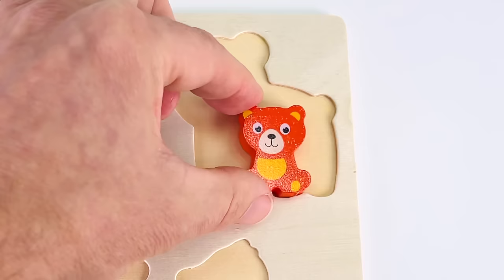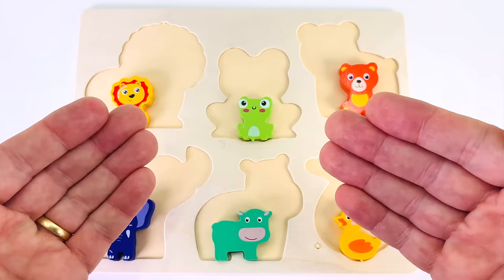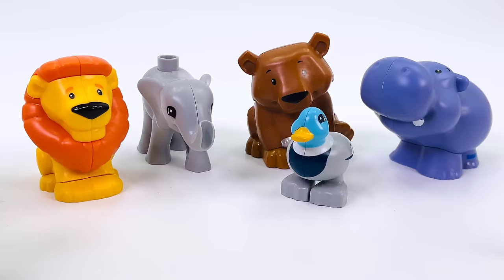Now there's only one place left. I think it's going to go on the top right. That's where it goes. We've found all the baby animals. Now let's go and find the adult animals.